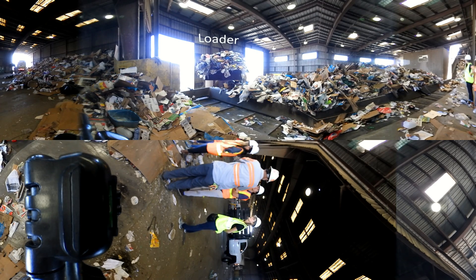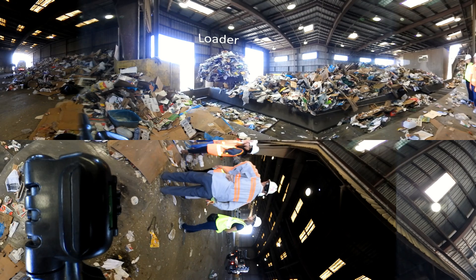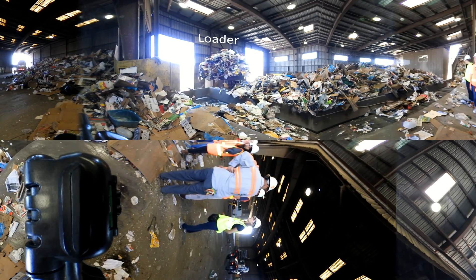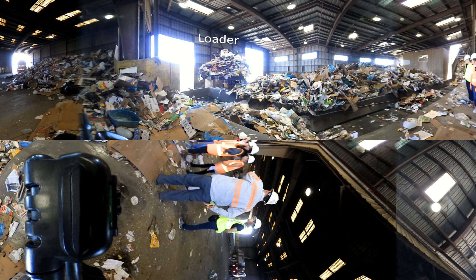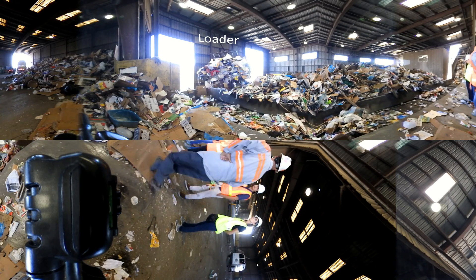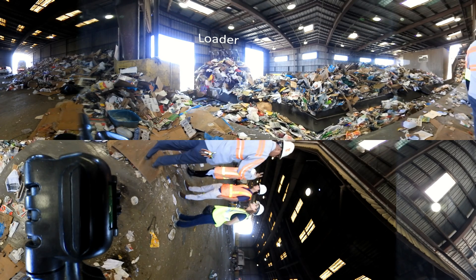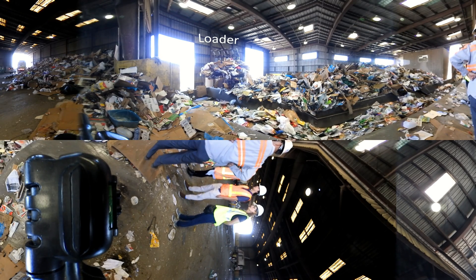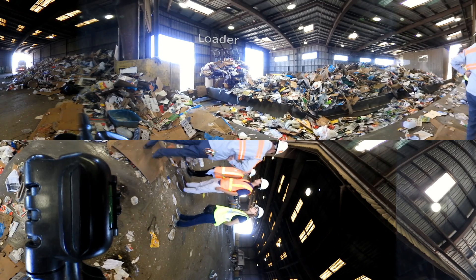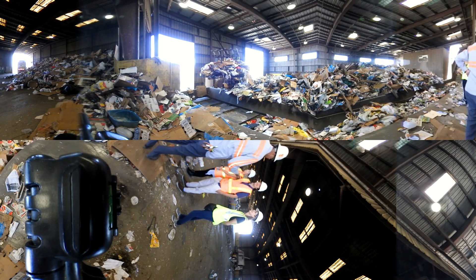This is the beginning of the MRF. It is a large machine that is used to sort mixed recycling. Slightly to the left, you can see a vehicle called a loader moving piles of recycling onto the conveyor belt. The items that people have placed in their recycling bins are spread in a thin layer on the conveyor belt, which moves the material to workers who sort out the trash from the recycling. When people put non-recyclable items in their recycling bins, it causes contamination.